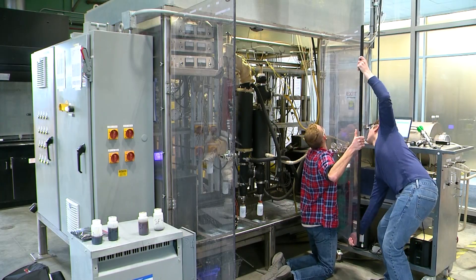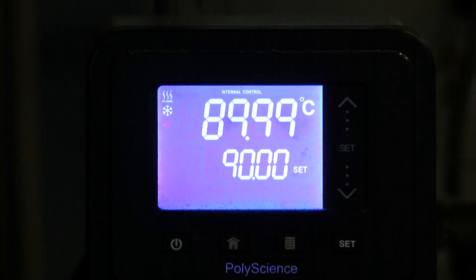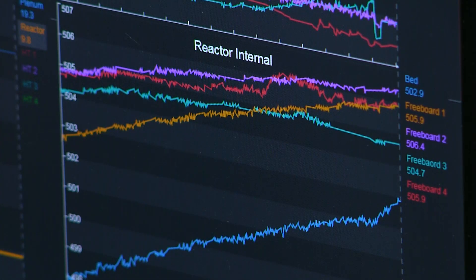Pyrolysis is a thermal conversion process where we're operating at 500 degrees Celsius where we're going to take a biomass and our goal is to get products out of it, mainly a biochar and a bio oil type product. We will introduce the biomass into our fluidized bed reactors heated up to about 500 degrees Celsius in the absence of oxygen and that will convert it into our desired products.